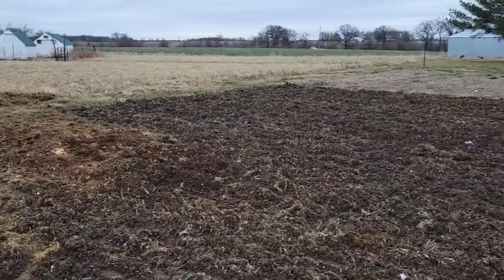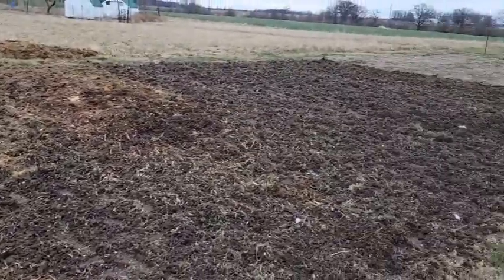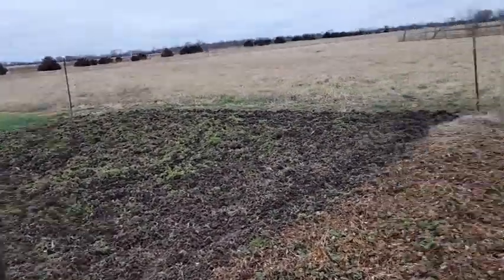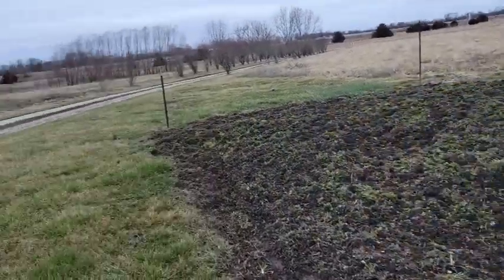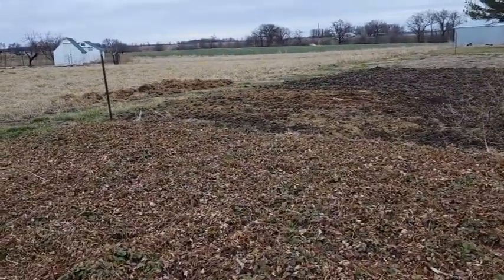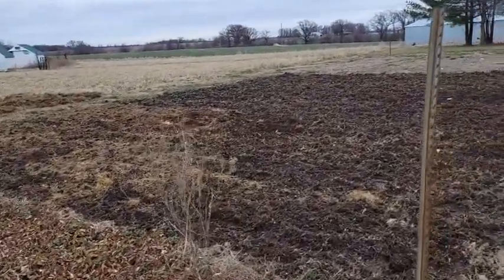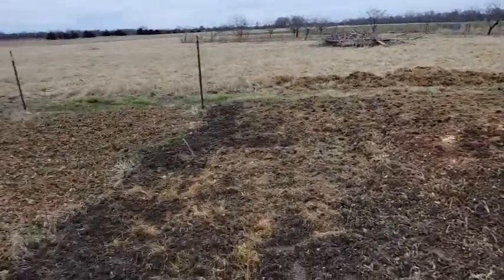I'm going to have to come back in a couple days to till this up again — both areas — before I can plant some strawberries, and then I'll be ready to plant the asparagus whenever it comes. I am very happy with the progress I made today, but my hands are killing me. I cannot feel my right thumb at all and I have blisters all over my hands. I'm going to have to bandage those up and make sure I wear gloves next time. Tomorrow I won't be able to till because it's going to be raining, so hopefully on Friday I can till a second time, and maybe this weekend I can come out and plant some strawberries.